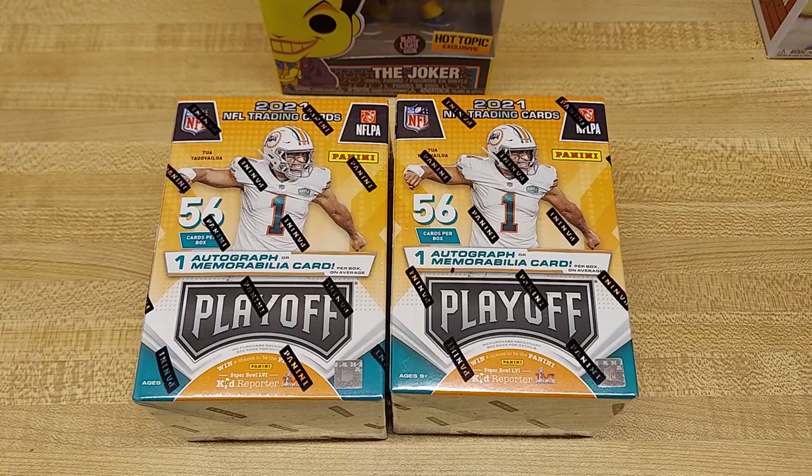Hey everybody, it's Settler38. Actually had a good stock over at Walmart here in the last day or so. They got back into a normal Wednesday, Saturday schedule.